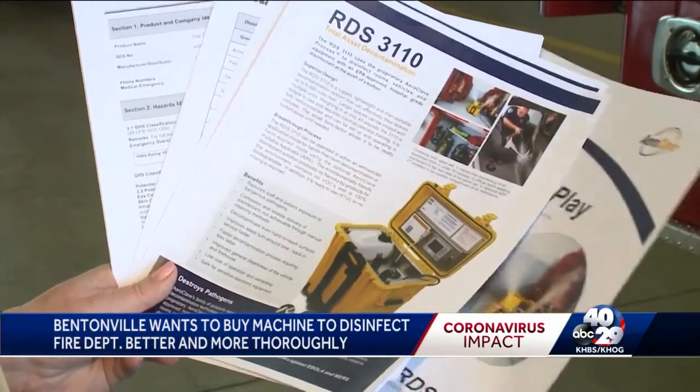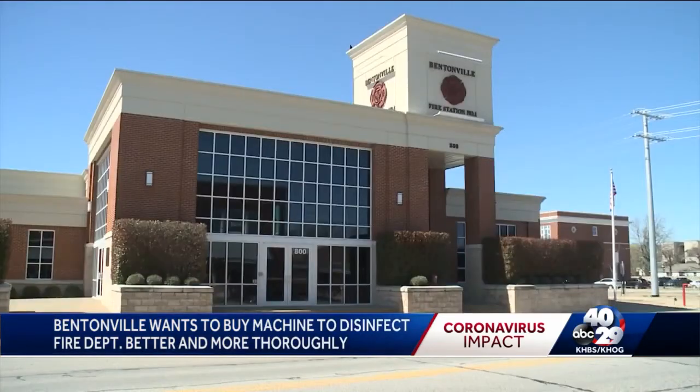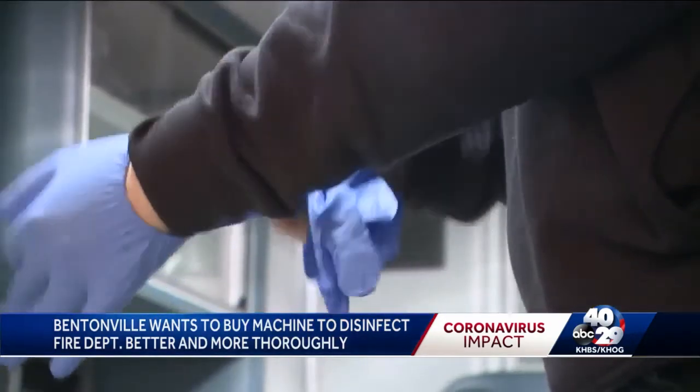If it passes tonight at city council, the fire department will be owners of a brand new hands-free disinfectant machine. We're hoping to get this for the city — obviously, it's a precautionary measure. The machine is called the AeroClave RDS 3110, and the fire department is confident it'll disinfect better and more thoroughly than anything they've used before.